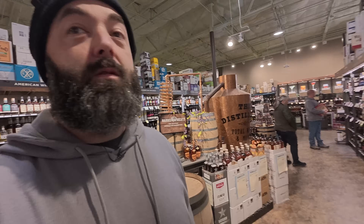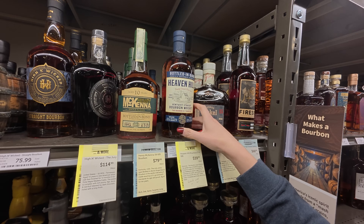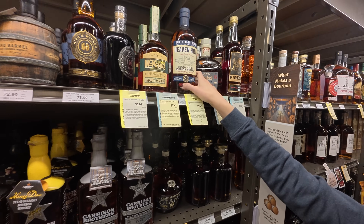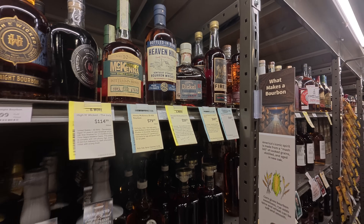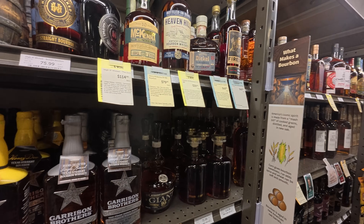Heaven Hill section! Another great option you can't always find everywhere, but you can find here in Colorado pretty often: the Heaven Hill Bottled in Bond. $40, limit one, seven years old. Henry McKenna is really good too, but that's half the price. So yeah, that was pick five.